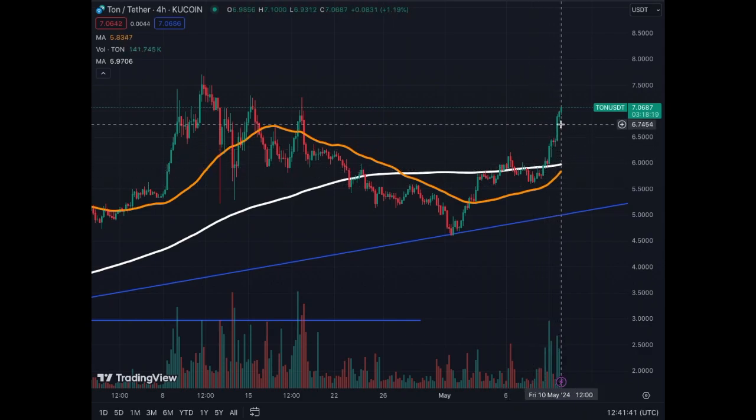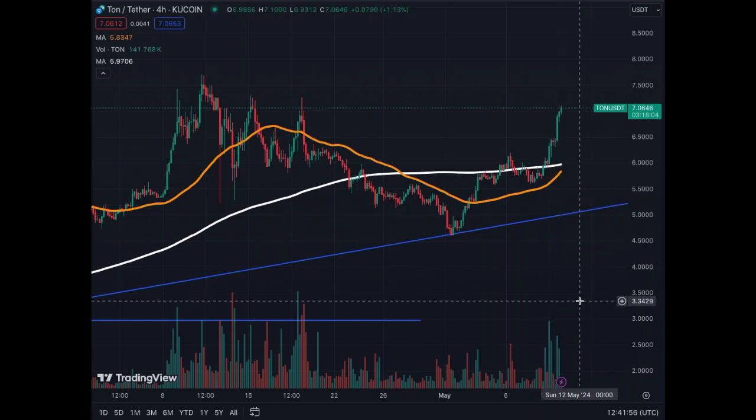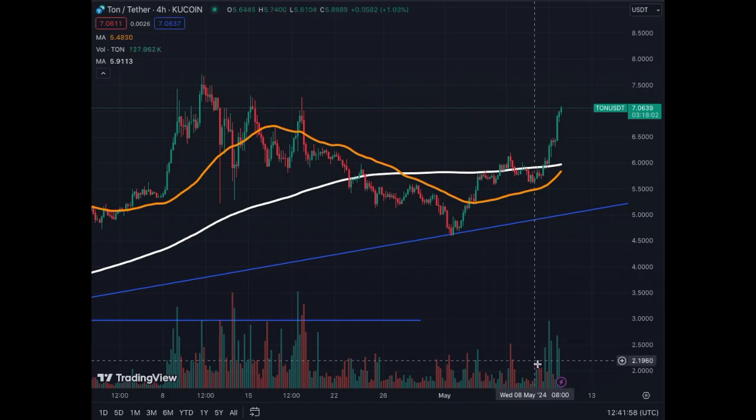Many people here anticipated the golden cross. When we got the breakout above the MA200 with the support of the MA50, we got the surge in price and also the surge in volume that you can see here.